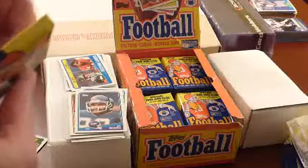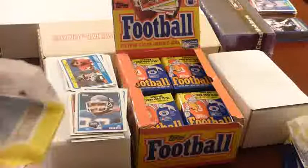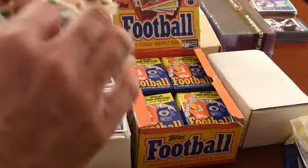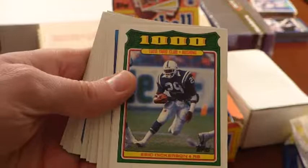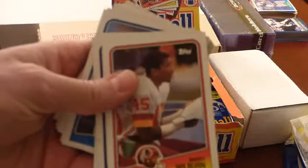So the cards to get in this set: obviously you've got the Joe Montana on the front of the box. Anytime you get a Joe Montana, that's always a good card. And the other two big quarterbacks of that era — Elway and Marino. And Warren Moon — I'd consider him in that category. Maybe Jim Kelly. Bo Jackson's rookie is in this set, and Vinny Testaverde's rookie too.